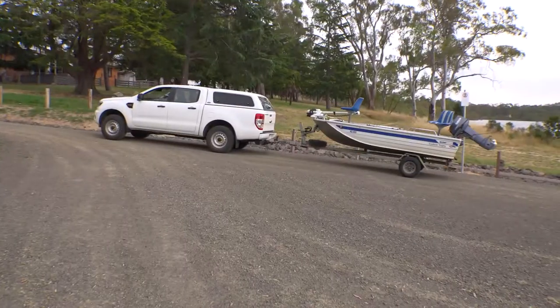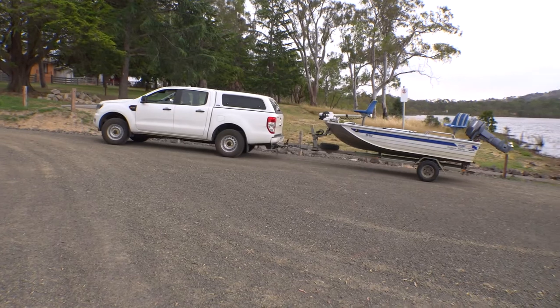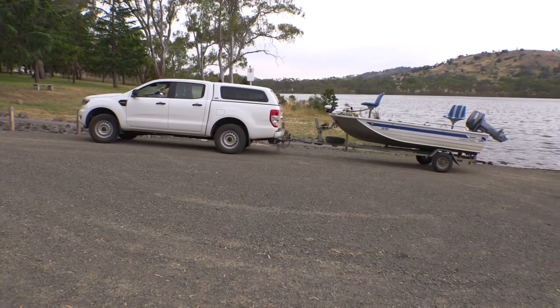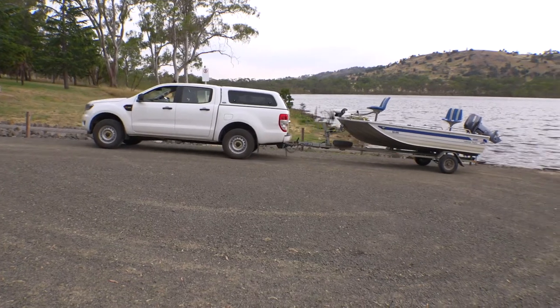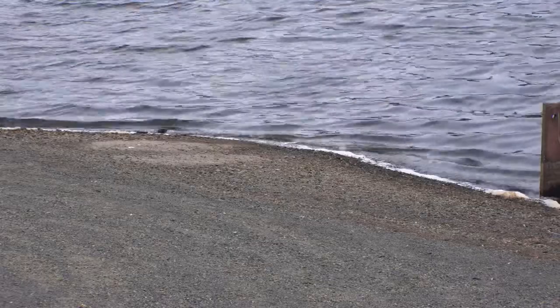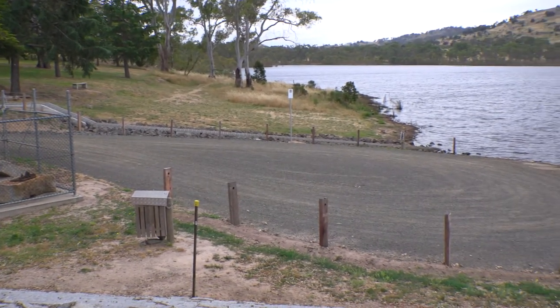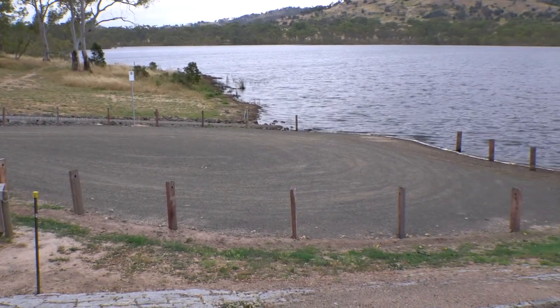We're at Barkers Creek Reservoir today where we've just completed some work to improve the boat ramp facilities and the car parking facilities here. We've done this to allow people to be able to launch their boats and kayaks into the reservoir that you can see behind me. The works have involved reshaping and resurfacing the boat ramp, creating a turnaround circle, improving and defining the car parks, improving the drainage system and stormwater drainage, and putting in some bollards to give people some idea as to where they're supposed to drive.